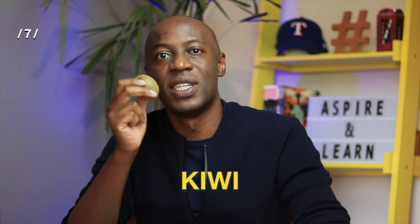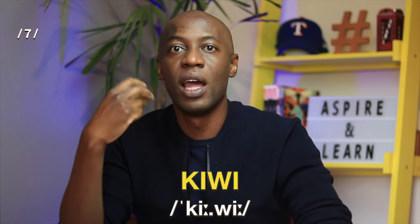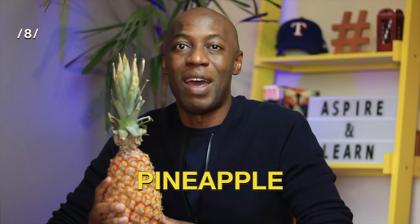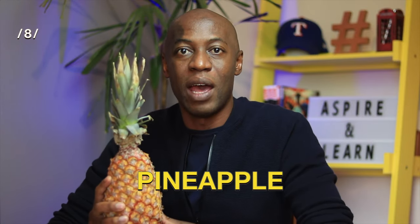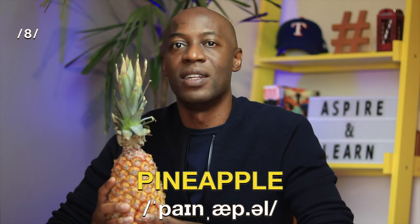This fuzzy little fruit is a kiwi. Kiwi. That's two syllables. Kiwi. This one's heavy. Number eight, we have a pineapple. Pineapple. That's three syllables. Pineapple. And yes, it is one word.